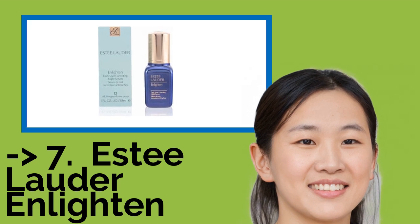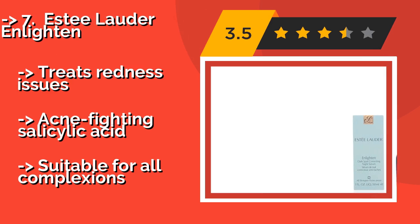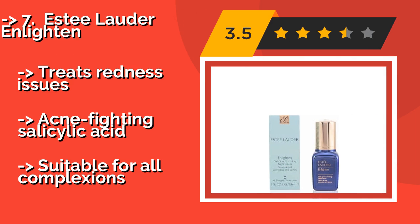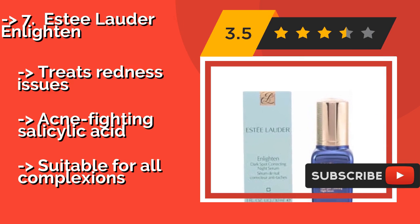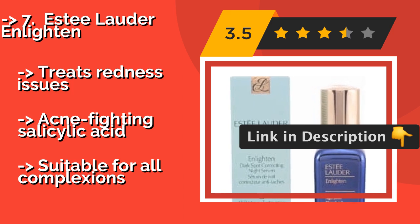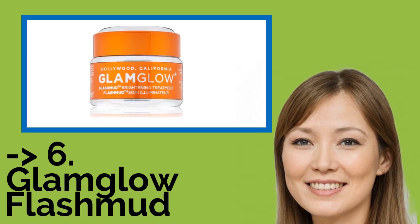Here is the 7th one: Estee Lauder Enlighten, about $97. It contains turmeric root, which has anti-inflammatory properties, as well as mulberry root, which can calm signs of irritation and balance out uneven skin tones. Unfortunately, it is pricey for such a small bottle. It treats redness issues and contains acne-fighting salicylic acid, and is suitable for all complexions.